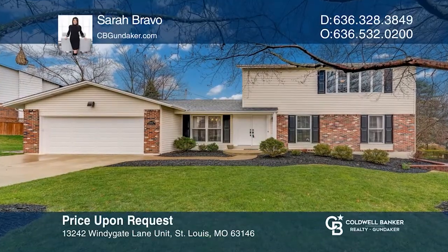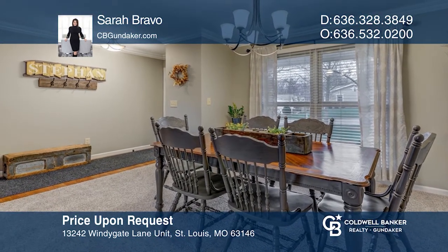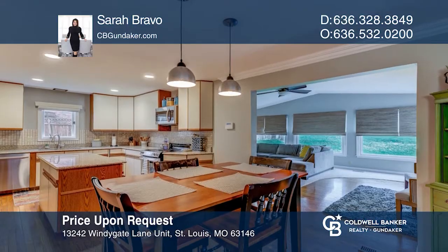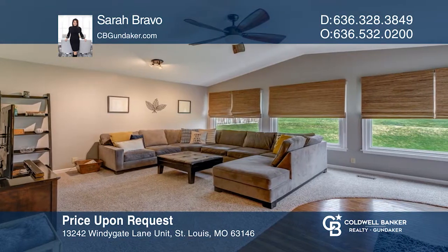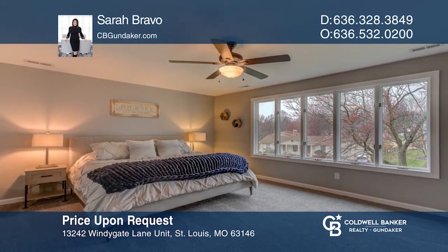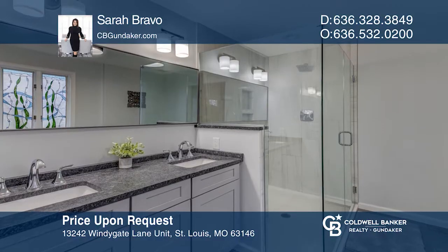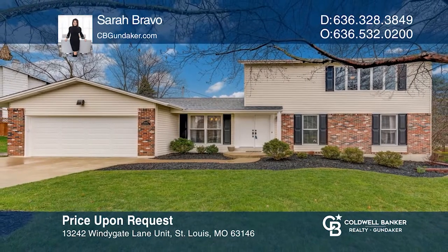This move-in ready two-story home sits on an amazing lot on a cul-de-sac street featuring a bright and airy living room, dining room, and a kitchen with center island. Upstairs is a master suite with sitting area, balcony, walk-in closet and bath with double vanities, shower, and clawfoot tub. The lower level is partially finished with a half bath and rec room. Your dream home is waiting. Call Sara Bravo to schedule a tour.